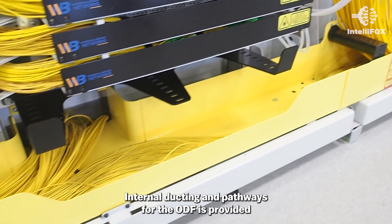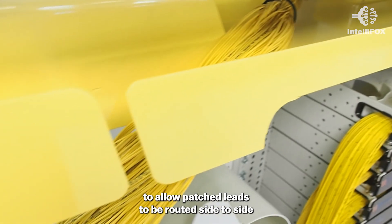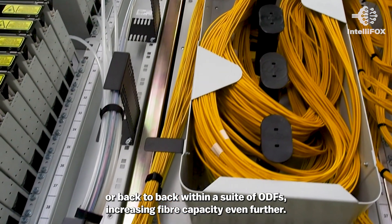Internal ducting and pathways for the ODF are provided to allow patch leads to be routed side-to-side or back-to-back within a suite of ODFs, increasing fiber capacity even further.